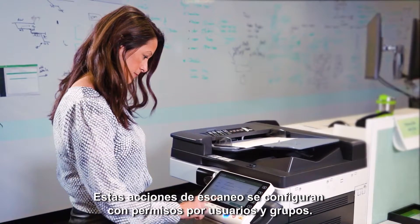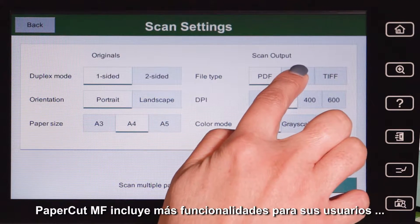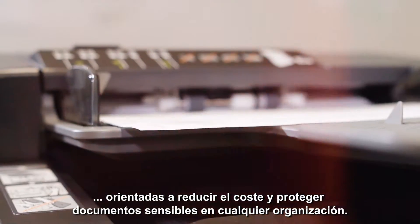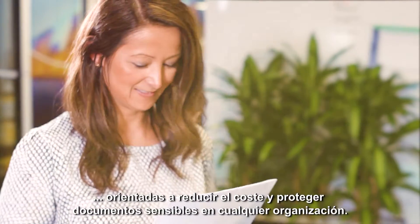These scan actions can be pre-configured to control scanning permissions for users and groups. Delivering a quick and straightforward solution for users, PaperCut MF is packed with even more features to reduce waste and secure sensitive documents in the most versatile environments.